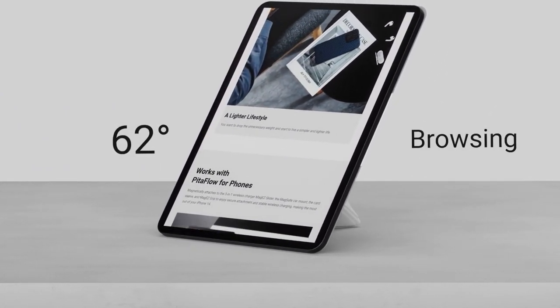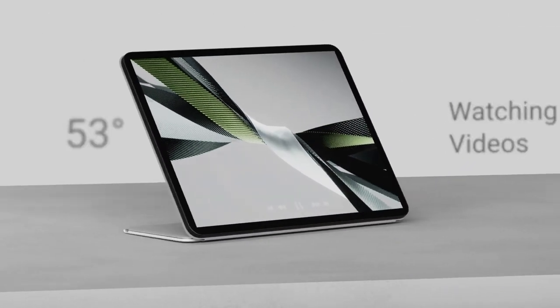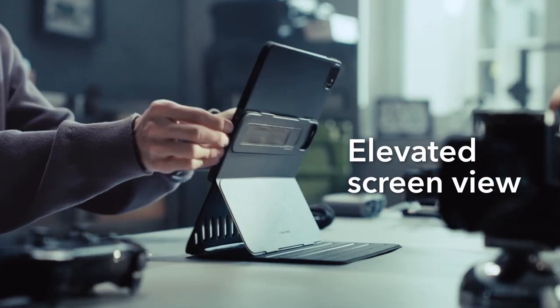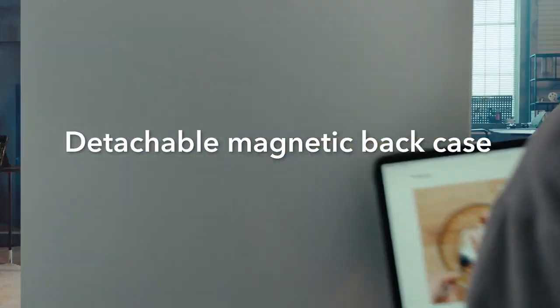To ensure optimal protection and functionality, choosing the right case is essential. With a wide range of options available, selecting the best iPad Pro 11 inch fifth generation case can be overwhelming. In this video we'll explore a curated selection of top quality cases tailored specifically for the iPad Pro 11 inch.